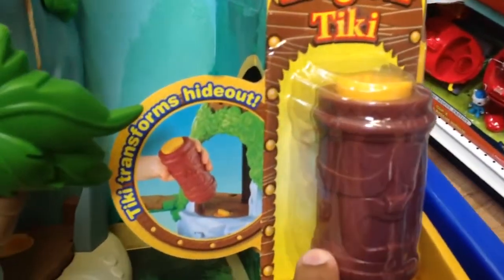Looks like a cannon. Comes with Jake. Oh, that's the tiki that activates the magic hideout, which would go here, I guess.